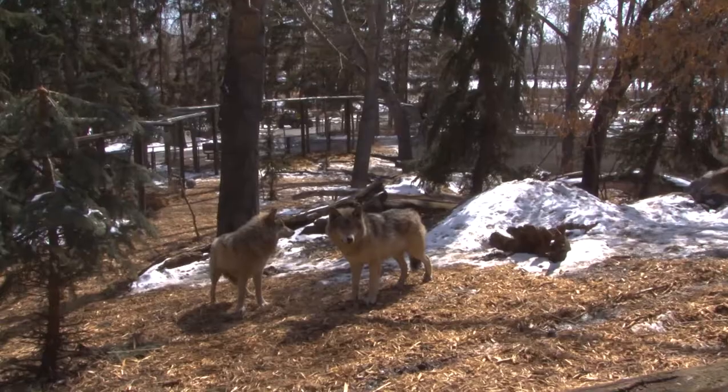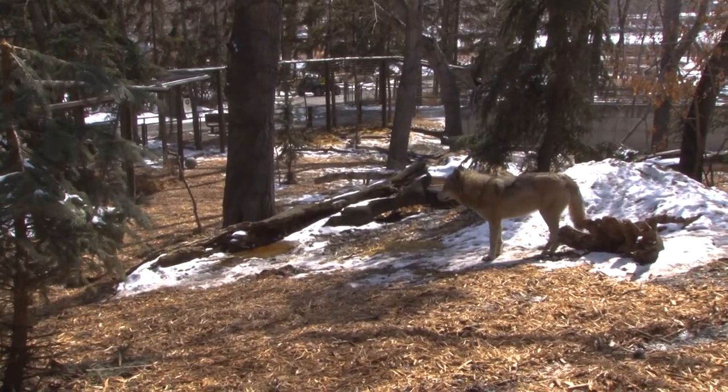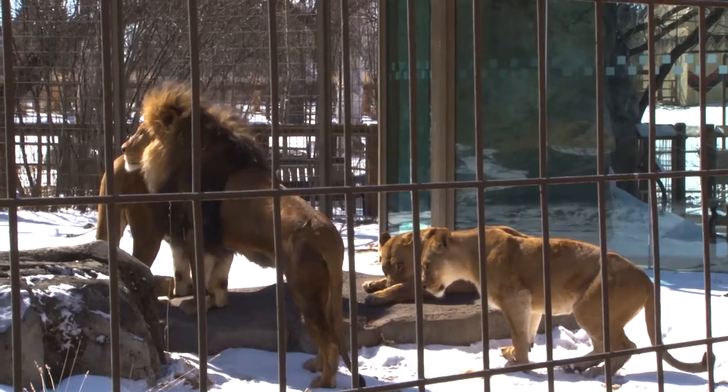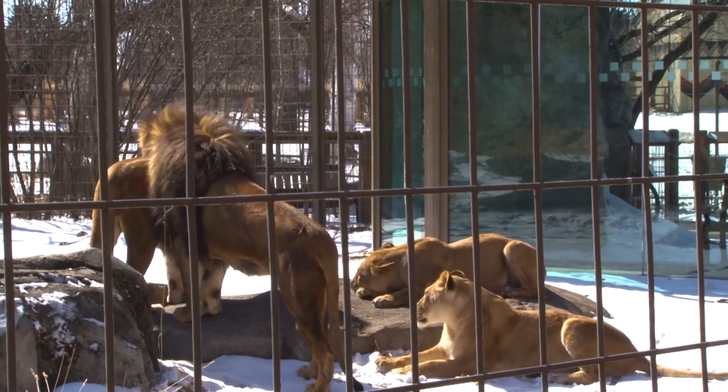We'll also see this kind of complex group behavior mirrored in carnivores — we just call it something different, it's called pack behavior. You'll see that in wolves, lions, and even dinosaurs exhibited pack behavior. These two types of group dynamics have evolved in correlation with each other, so just as there's safety in numbers for the prey animals, there's also more success in numbers for the predators.